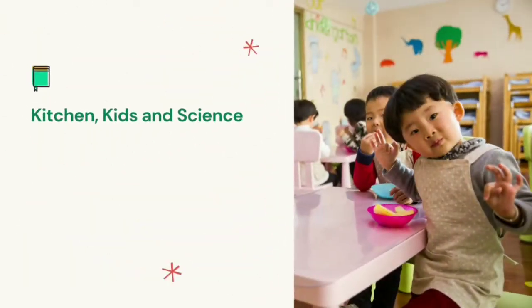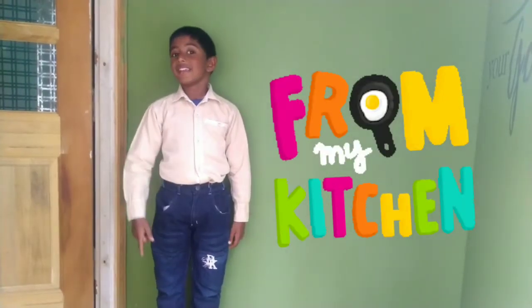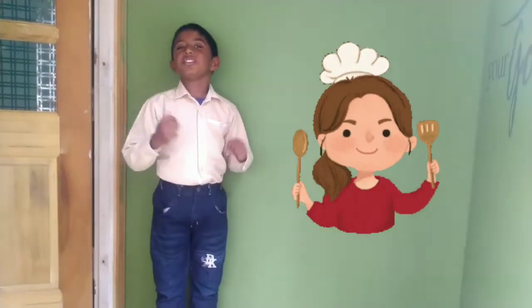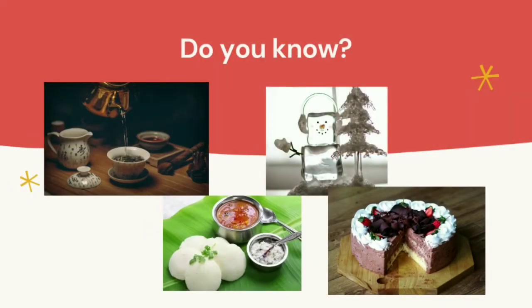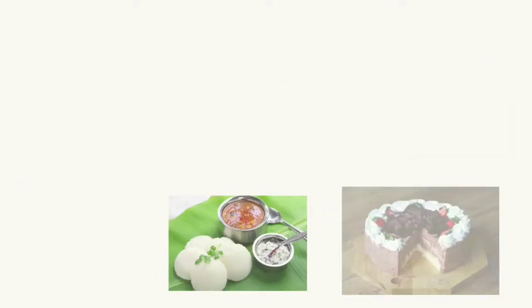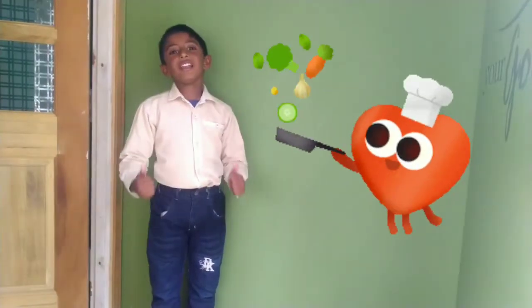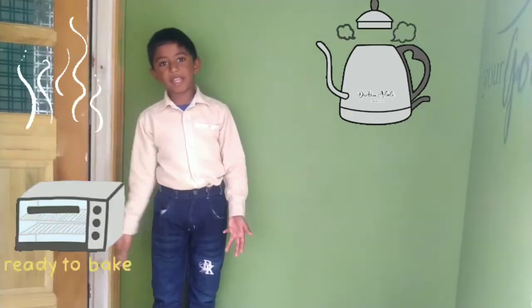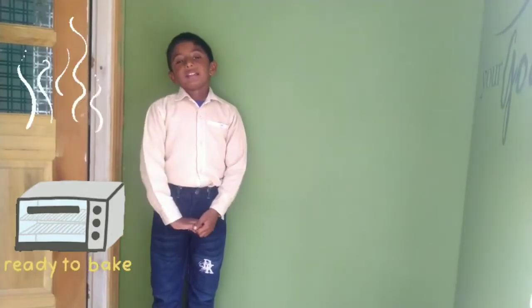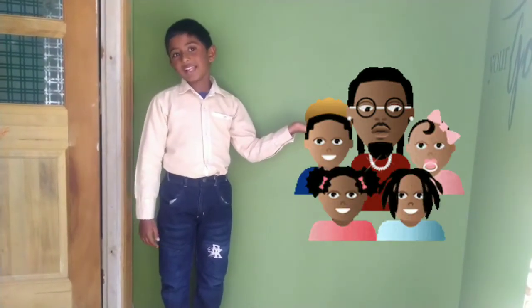Kitchen, kids and science! For kids like us to explore science, the kitchen is the right place to start. Do you know how hot water, idli, ice cubes, and cake are made? All these involve science. In the kitchen you can learn important concepts like boiling, steaming, refrigerating, baking, etc. Please make sure that you explore all these with adult supervision.